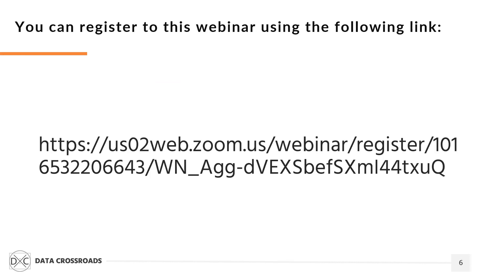If you are interested in joining this webinar, please use this link to register. I'm looking forward to seeing you there.